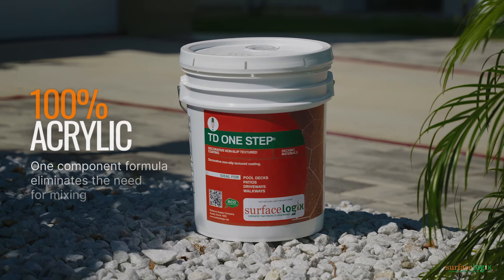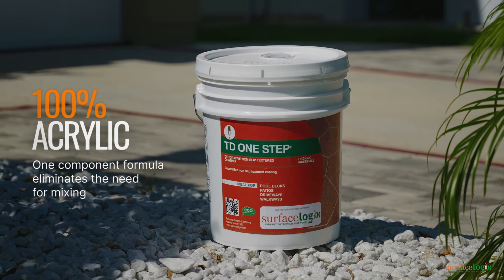Its 100% acrylic one-component formula eliminates the need for mixing, providing a seamless application process with no pot life restrictions or wastage.